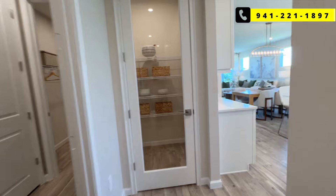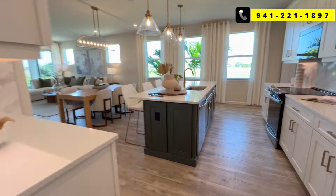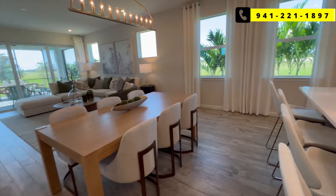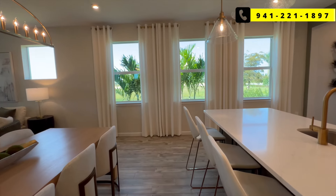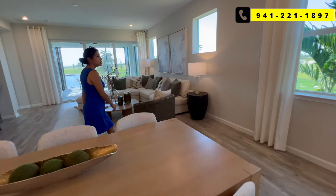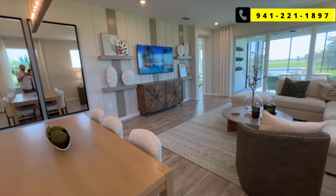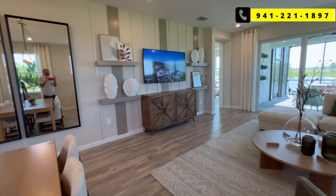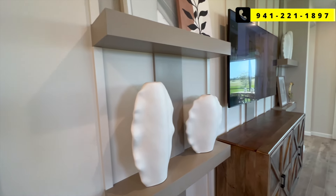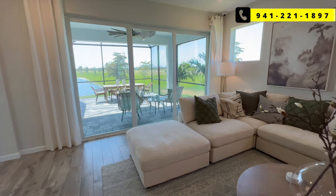Coming back to the main living area — take note of this little closet here. In the living area, you've got a good space for your dining room table. Look at all the windows — lots of natural light. Pretty good sized living room, a little bit wider than the last model. Look at all the touches behind the TV on the wall — different colors, different woodwork, different textures. It seems very 3D.